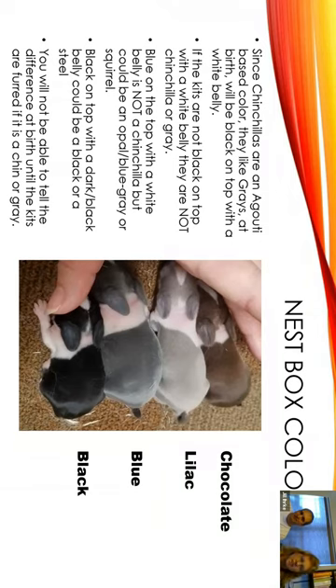So nest box colors — a lot of people, especially new people, are like, how do I know if I have a chin in the nest box? Since chinchillas are an agouti-based rabbit, they are like a gray at birth. They will be black on top with a white belly.